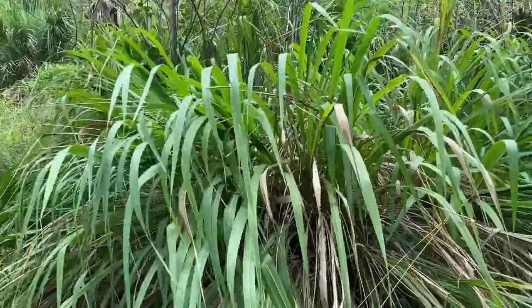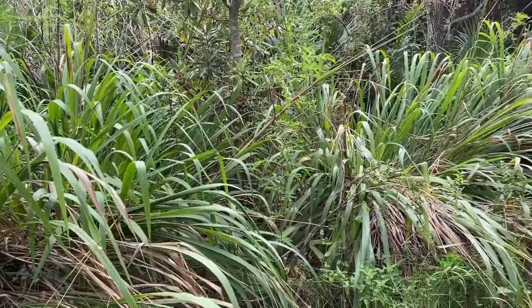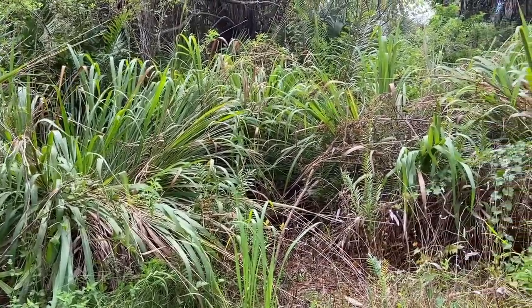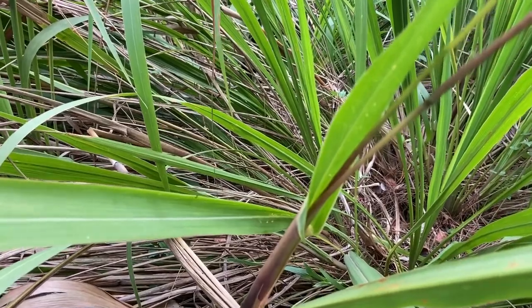Fakahatchee grass is found downslope towards riparian areas and hammocks and can mimic Cogongrass, especially when it is immature. Fakahatchee is a clumping grass, which clearly differentiates it from Cogongrass, which is rapidly spreading and non-clumping. Immature Fakahatchee grass can be identified by the pinkish sheath and broad collar lower on the leaf.